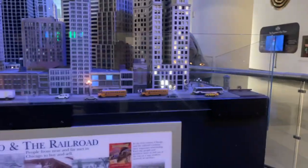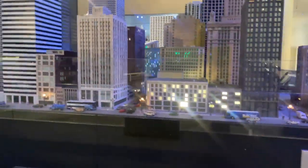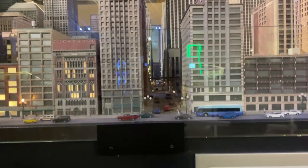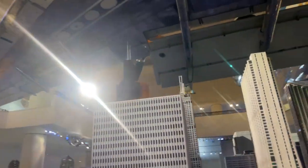Look at the detail of this model — cars, a couple of school buses, all these street ramps. Everything is real, even down these alleys. It looks incredible. You've got all these buildings.